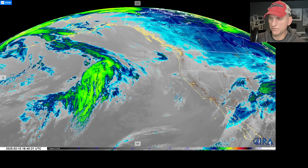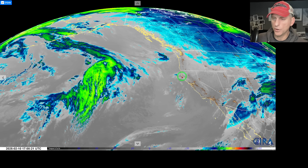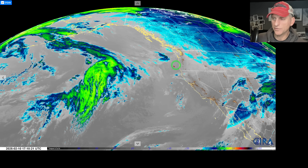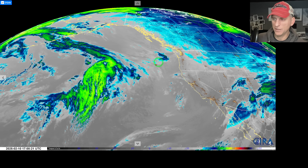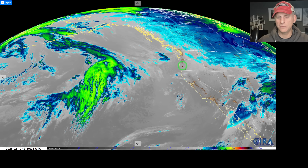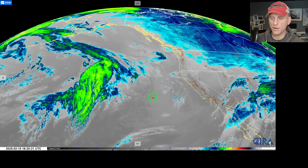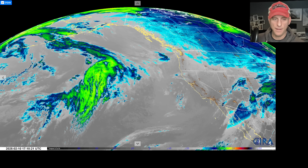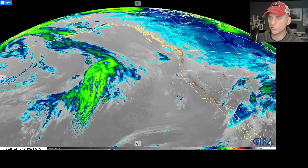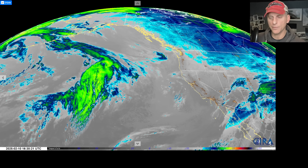We'll continue to watch the storm system — it's only Monday and the storm doesn't roll into southern Oregon until about Thursday morning. Tomorrow we'll start to get a better look and try to pinpoint exactly whether Seattle is going to be under the gun for some snowfall, how much will fall for Portland, and the freezing rain potential into some of the valley areas of western Oregon including the coastal range. As we get closer, the high-resolution models will give us a better picture as well. Hope you guys are having a good day — click like and subscribe and we'll do this again tomorrow.